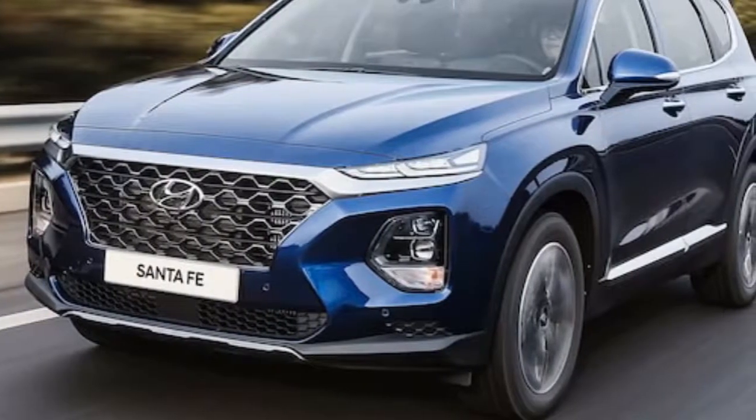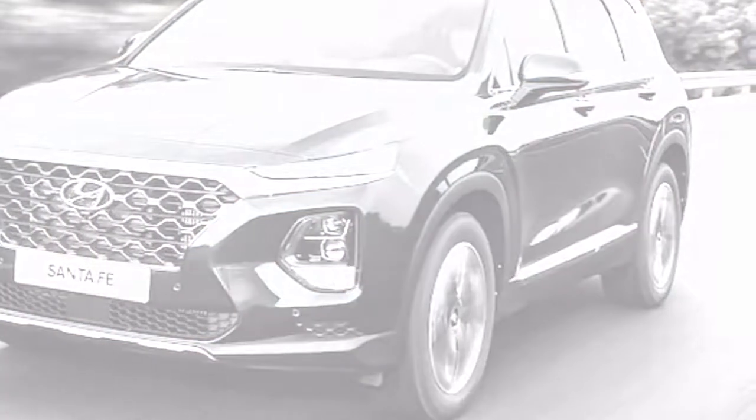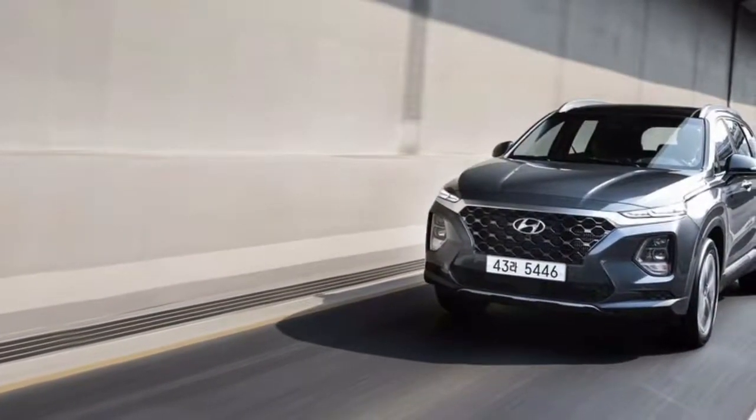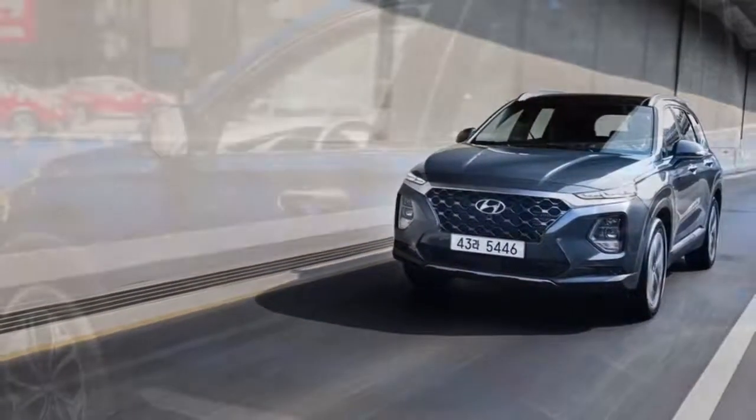The 2019 Santa Fe goes on sale this summer and will be offered in SEL, SEL Plus, Limited, Ultimate, and 2.2D trim levels. The new Santa Fe appears to be larger, squarer, and more traditionally upright and SUV-like than the previous version.